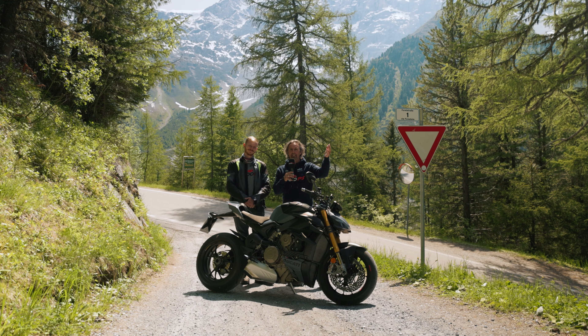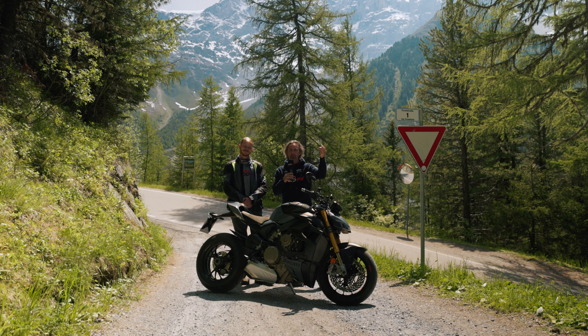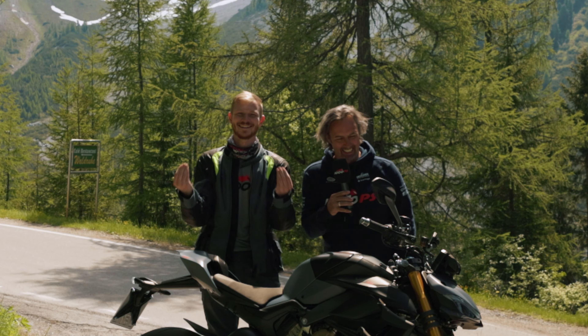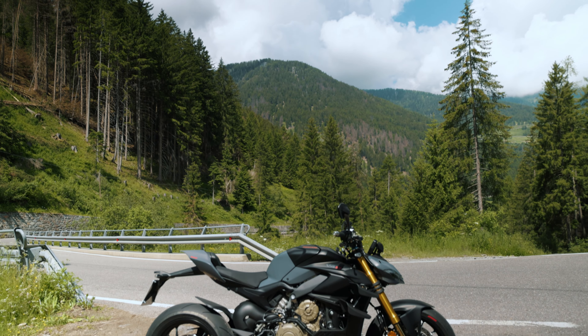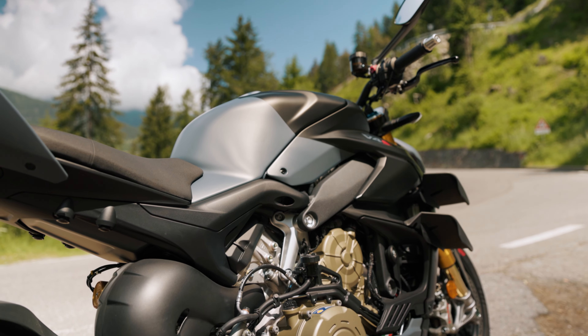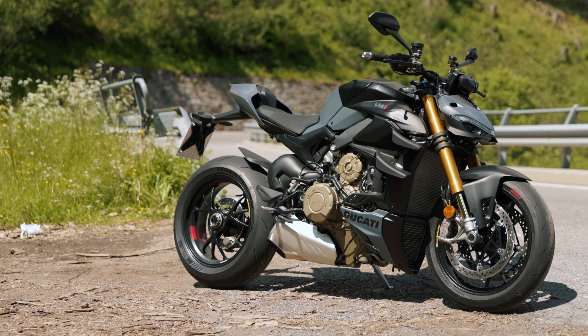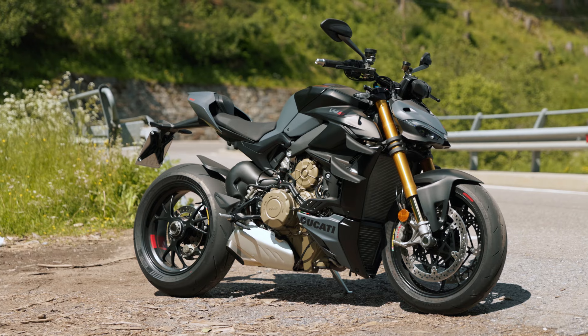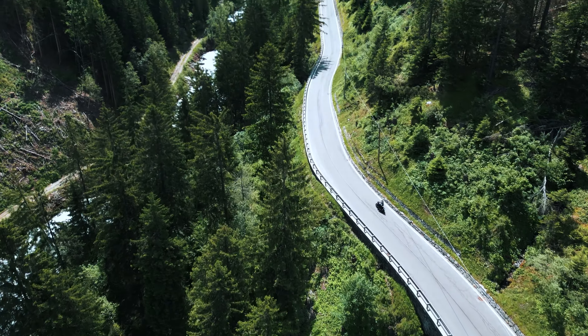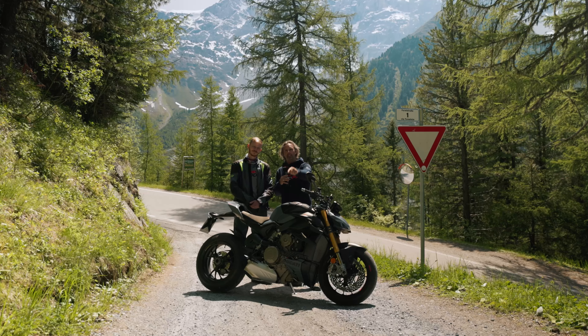Ciao ragazze, ciao ragazzi, it's time for some Italian again, even though I don't really speak it, but I think it's enough for now. It is justified because a Ducati Streetfighter V4S in South Tyrol, which is also part of Italy, and the Diva, which isn't as much of a Diva anymore on these beautiful roads that sometimes aren't so beautiful. McGregor and I tested the Ducati here. Stay tuned — great motorcycle, great video.